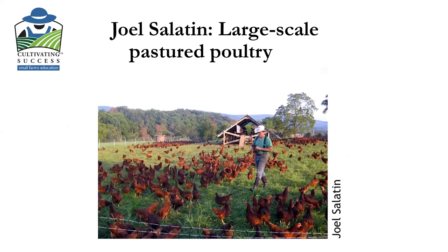I'm going to go ahead and turn over the presentation to Kate. Thanks for presenting today — I'm really excited to learn a lot more about backyard poultry production.